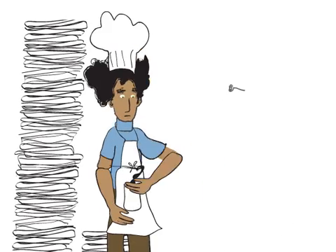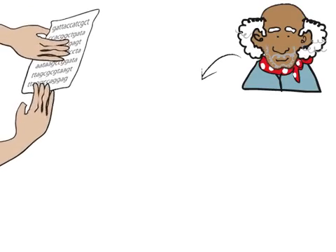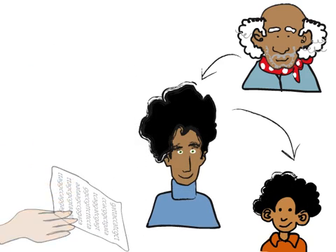Most genes are recipes for making specific proteins. These recipes are passed down from parents to children, from generation to generation.